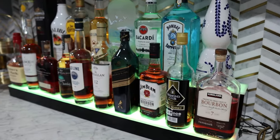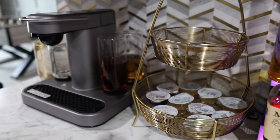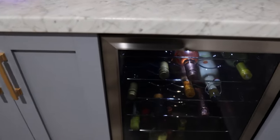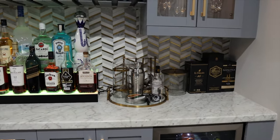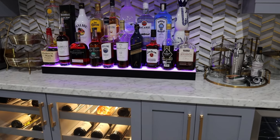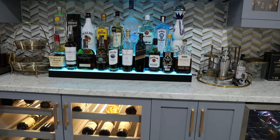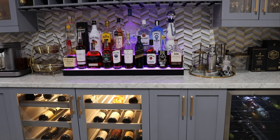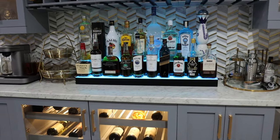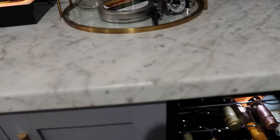We do quite a bit of entertaining and have quite a few people over, so having a stocked bar is always nice. This bar was a custom build — we got a contractor to come in and build it. The cabinetry was purchased from a website which I'll try to link below, and then the countertop, backsplash, and other pieces were all put together. I'll link as much as I can. Starting off here, this is the wine fridge.